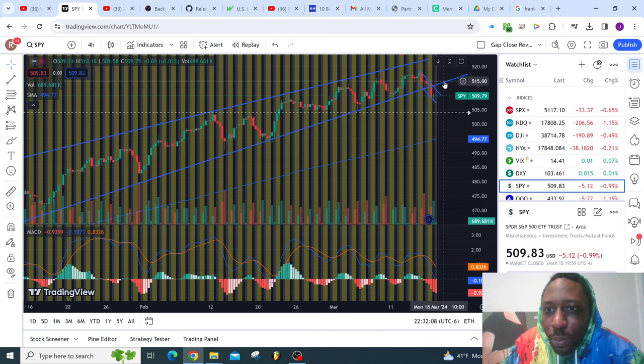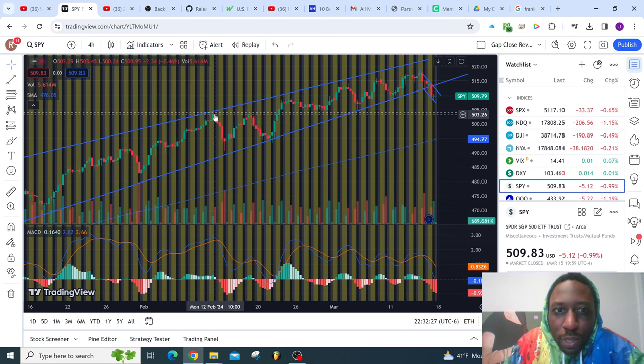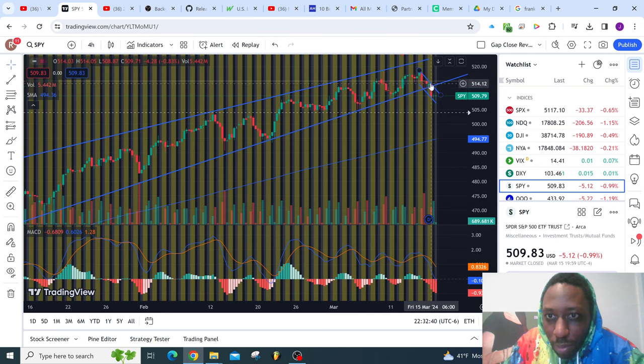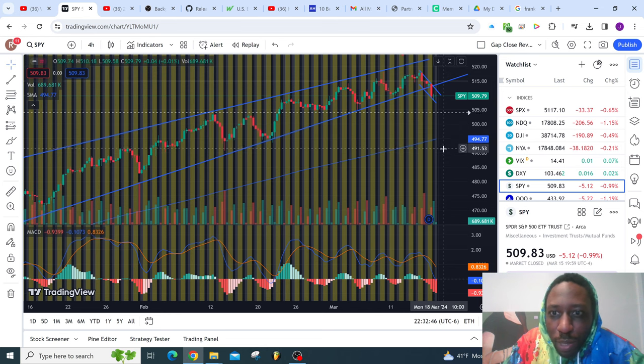What you want to pay attention to is be patient and react. If we go down, $504 is a key level. Why? It's former resistance — former resistance should turn into support, so we should get some bouncing there. Unless you get major selling, it can break straight down with power, just like this bar right here. If you break straight down, you've got a way to go — you can hit a bounce around the $495 area.